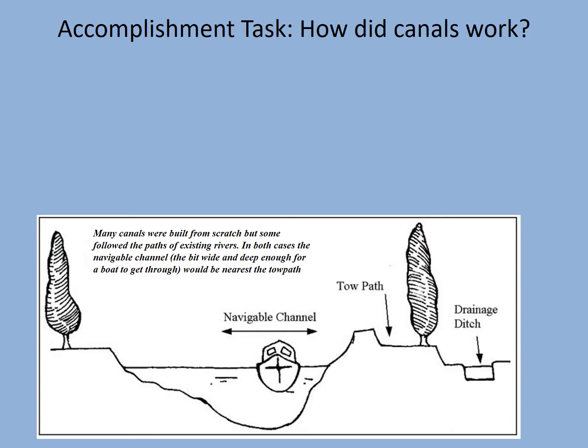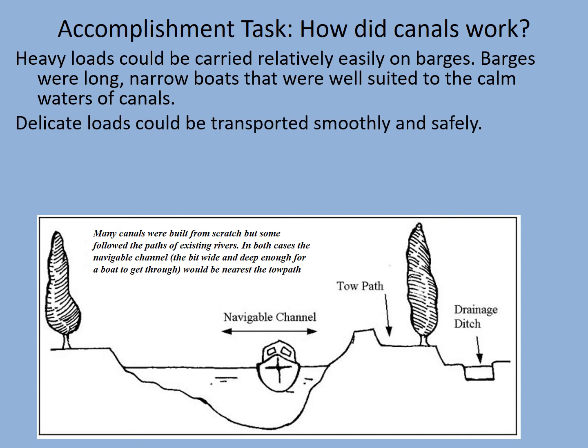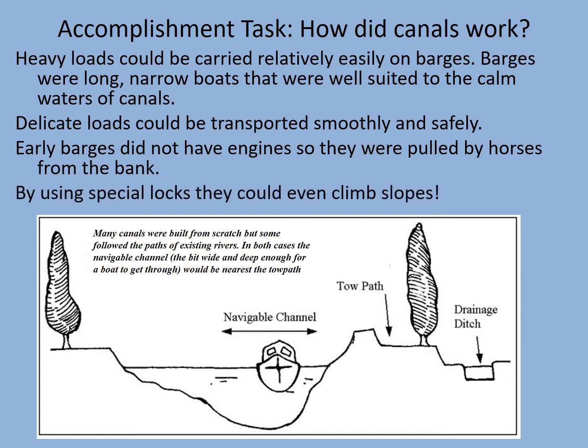We're going to work out how canals were built and how they worked. Heavy loads could be carried relatively easily on barges — long narrow boats well suited to the calm waters of canals, sometimes even called narrow boats. Delicate loads could be transported smoothly in safety, and early barges did not have engines so they were pulled by horses from the bank. By using special locks they could even climb slopes. Have a go at producing your own drawing or diagram like the one on screen — pause the video while you do this.